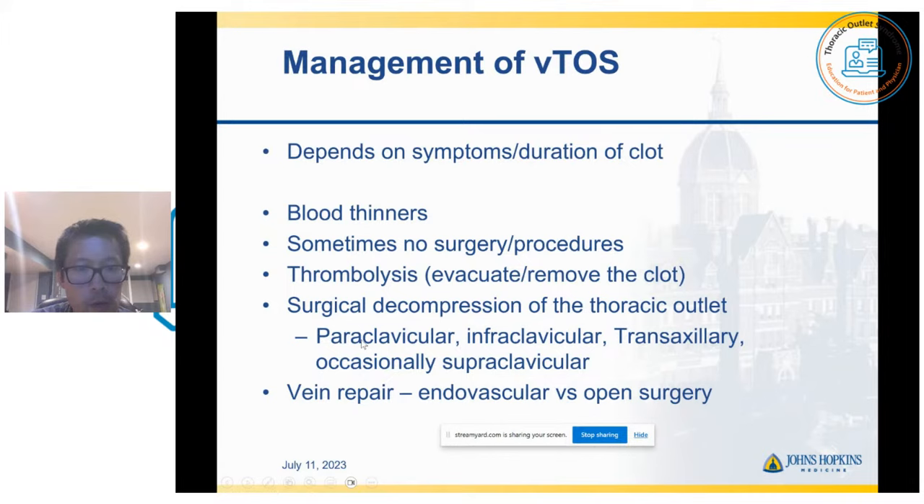There are many surgical approaches. Some people like to do paraclavicular incisions — above and below the collarbone. Some do infraclavicular incisions, only from below the collarbone. Some doctors prefer the trans-axillary approach, which is through the armpits. And occasionally, some really skilled surgeons can do the supraclavicular approach alone to remove the rib and decompress the subclavian vein appropriately.